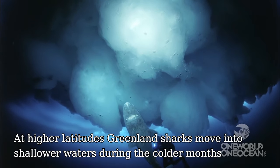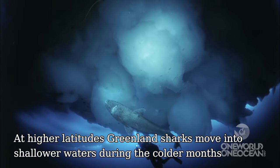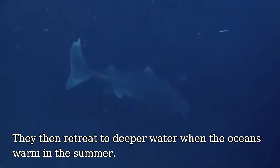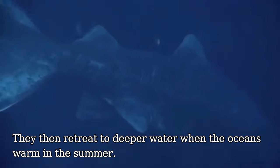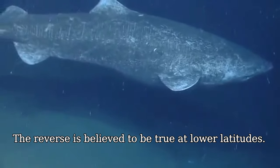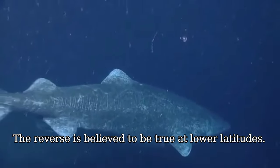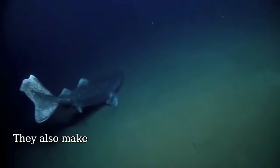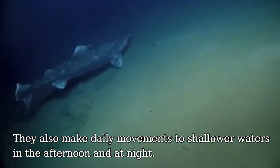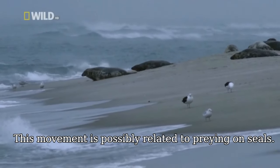At higher latitudes, Greenland sharks move into shallower waters during the colder months, then retreat to deeper waters when the oceans warm in the summer. The reverse is believed to be true at lower latitudes. They also make daily movements to shallower waters in the afternoon and at night, possibly related to preying on seals.